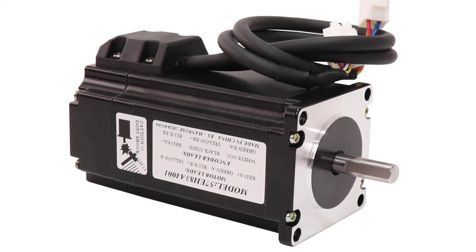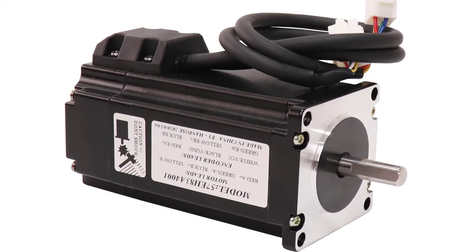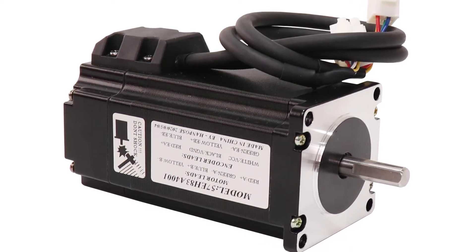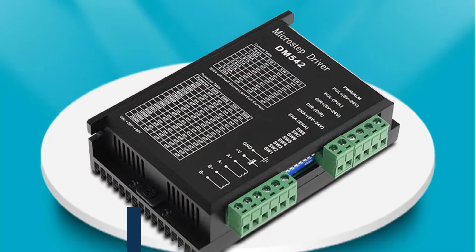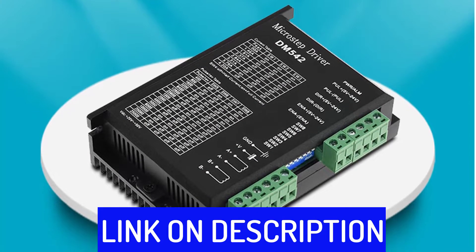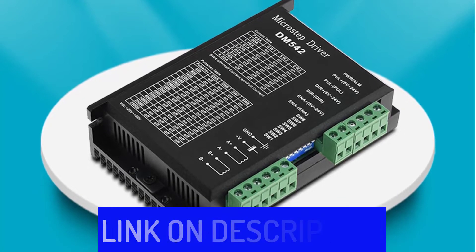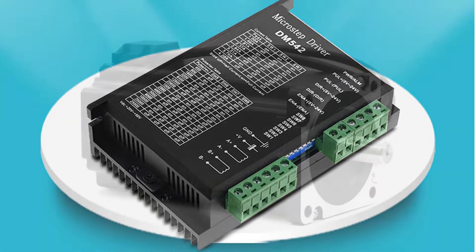Hi friends, are you looking for the best stepper motor driver? Then you are in the right place. In this video, we're going to review the top 5 best stepper motor drivers on the market. All these stepper motor drivers have been selected based on personal opinion, value, rating, reviews, and orders. Okay, so let's get started with today's video.